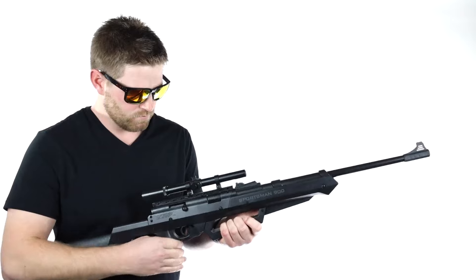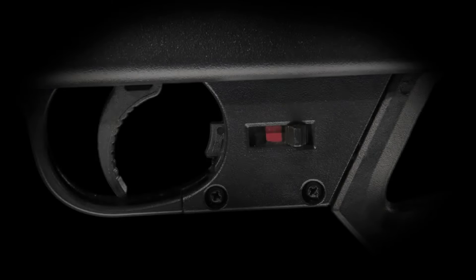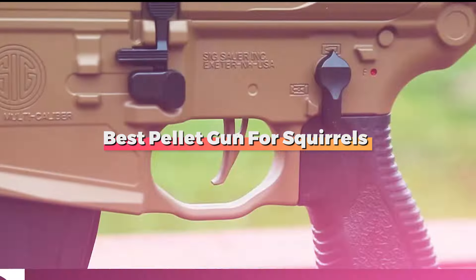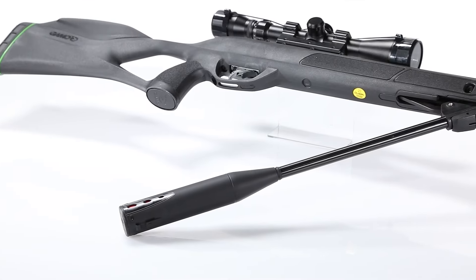Are you gearing up for squirrel hunting this year and looking for the perfect pellet gun? With so many options available, it can be overwhelming to choose the right one. Don't worry — today we'll be exploring the top 7 pellet guns for squirrel hunting in 2024. Whether you're a seasoned hunter or just getting started, these guns are sure to enhance your hunting experience. Let's dive right in.